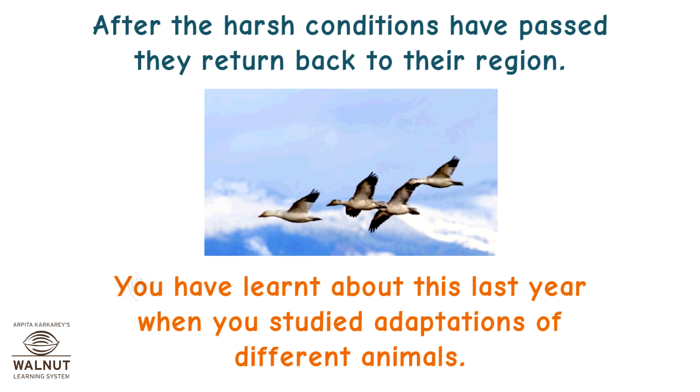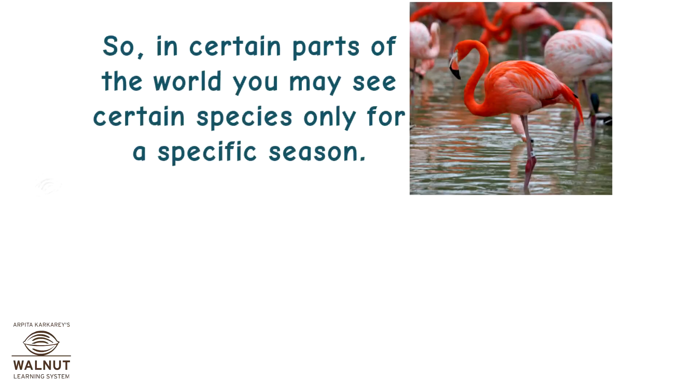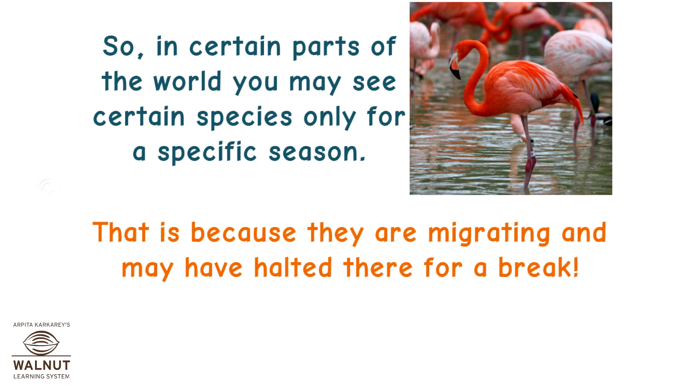You have learnt about this last year when you studied adaptations of different animals. So, in certain parts of the world, you may see certain species only for a specific season. That is because they are migrating and may have halted there for a break.